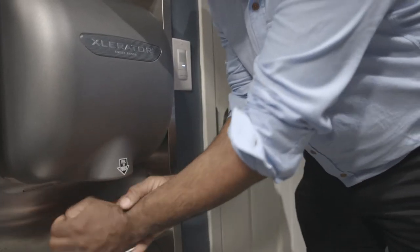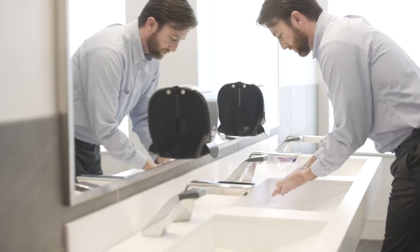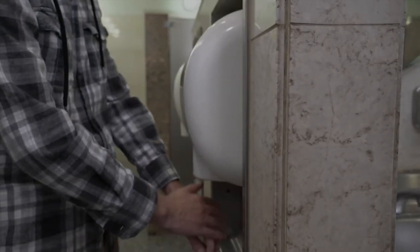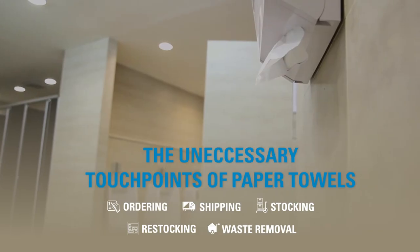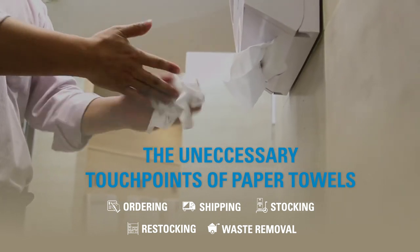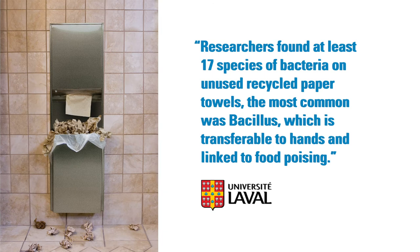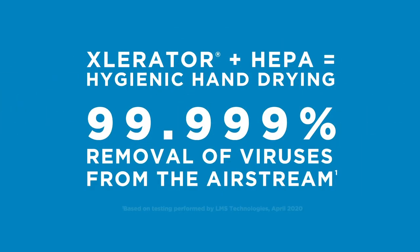Excel hand dryers with HEPA filtration systems provide the ultimate hygienic hand drying experience and restroom environment compared to using paper towels. They eliminate the multiple unnecessary touch points associated with paper towels, as well as the risk of bacteria and viruses on used paper towel waste. Now more than ever, hand hygiene is a global concern, and Excel Dryer is leading the way.